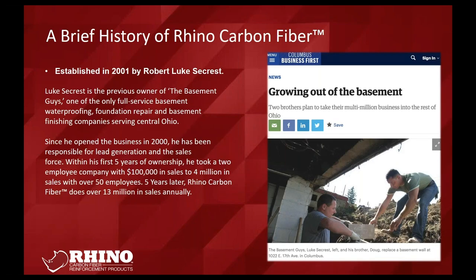First and foremost, a little bit of history of Rhino — where it came from and how we got to where we are today. Our founder Luke Seacrest — some of you guys probably know him or at least heard the name — he created and built a company called The Basement Guys in central Ohio. I actually ran that company for him for about five years before switching over to Rhino full-time. We got up to four states and about 15 million dollars a year.